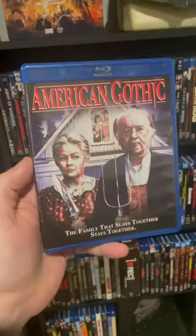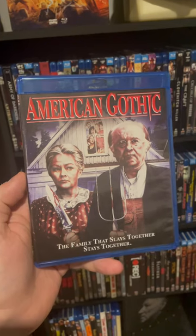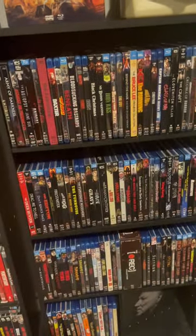And then, to round things out, American Gothic, which just really spoke to me — the cover art alone. So that's what I grabbed in the sale. What'd you guys get?